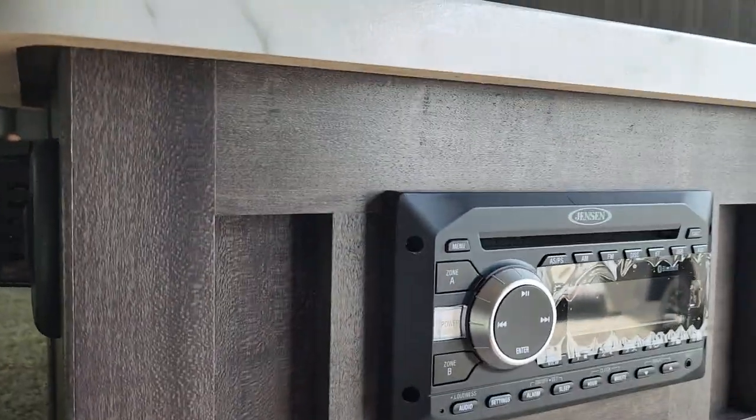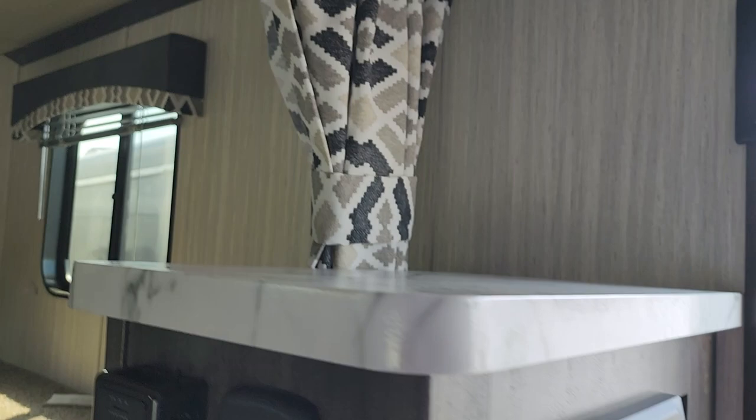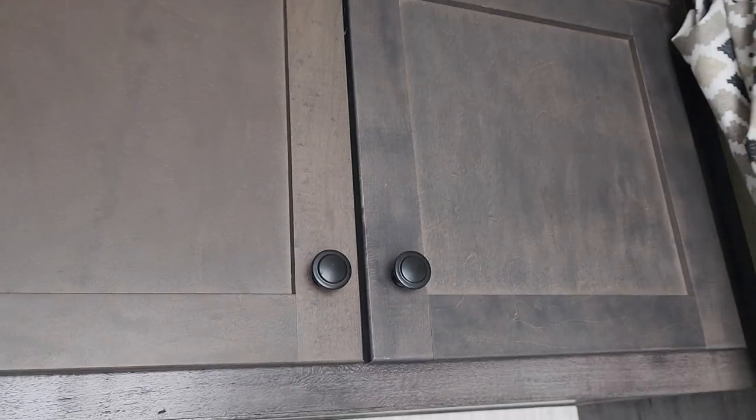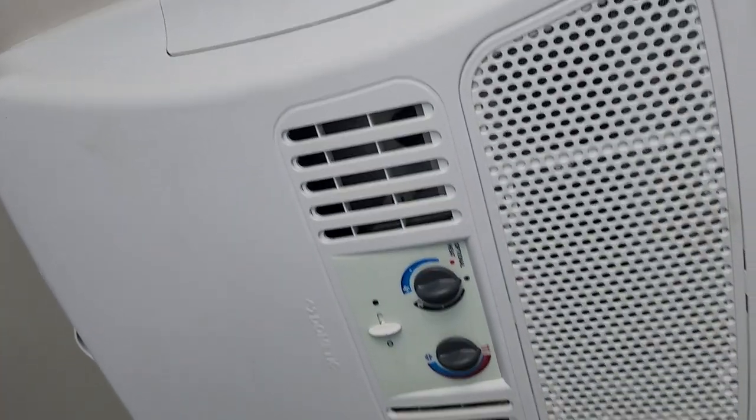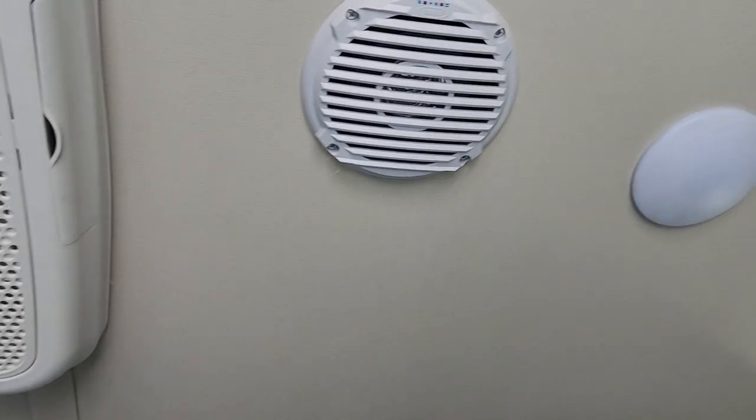There's nice pantry storage inside here as well. Your radio for the outside, and your TV backer is up there so you can put a TV up there. Storage up top, your AC controls, speakers on the inside, and LED lights throughout the coach.